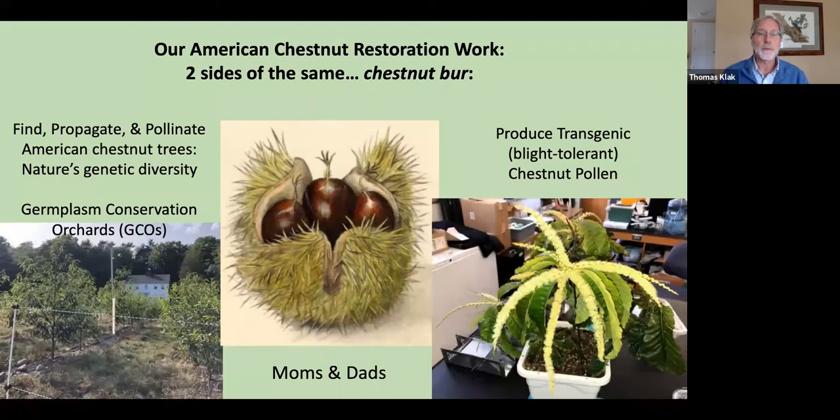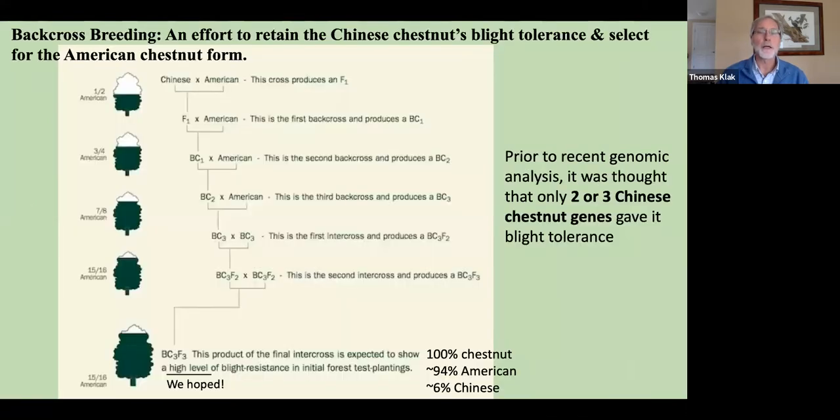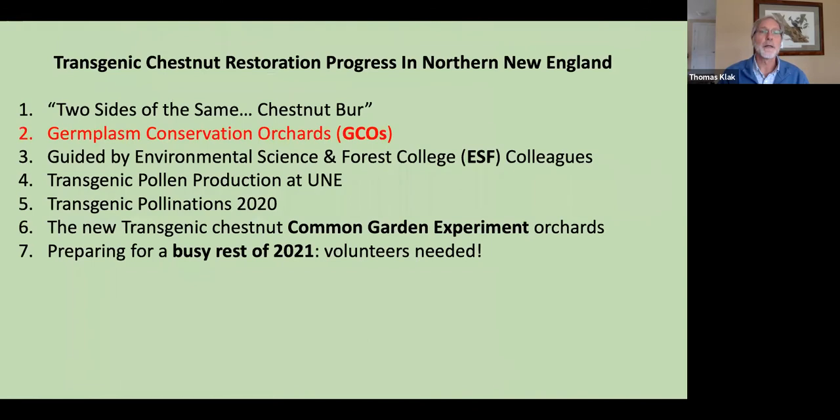I'm not going to talk today about the back-cross breeding program — the effort to breed Chinese chestnut blight tolerance with American chestnuts. That's an entirely different talk. For years it was thought two or three genes were needed from the Chinese side, but from genomics we now know there are many more genes in the Chinese chestnut that matter. That could be someone else's talk; today we're focused on the biotech approach.